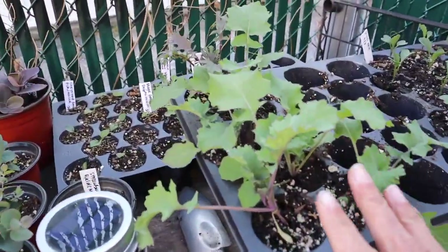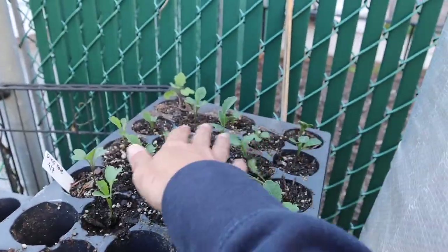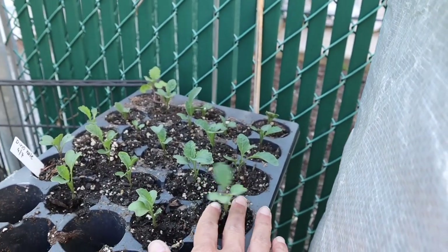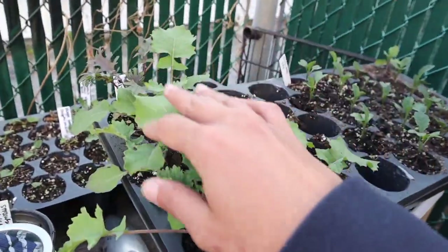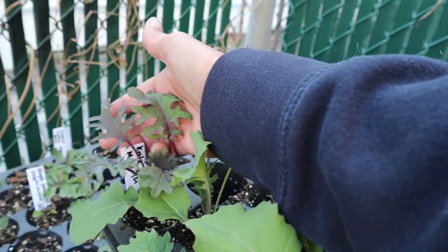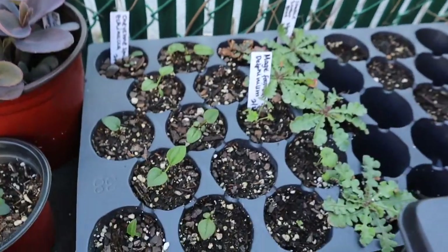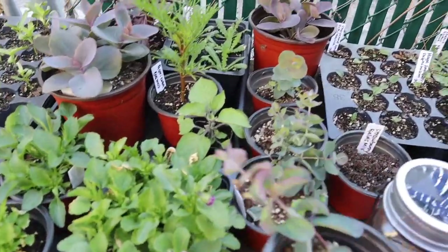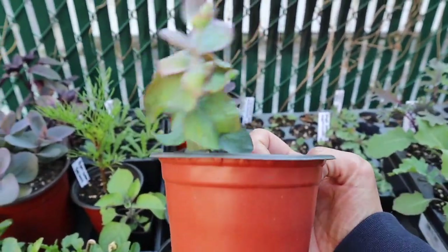Over here I have some kale — I also had a person ask me for dino kale, so I planted a bunch more because her friends might want some too. These are in here and will definitely be bigger in three weeks. Then I have some other kale varieties — I only got one red Russian, which is one of my favorites because it's so resilient in both cold and warm weather. And over here are flowers for upstate, for a wedding location.